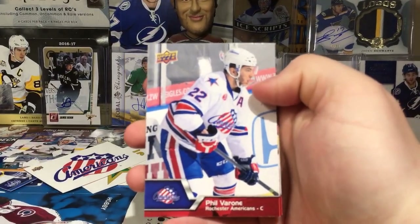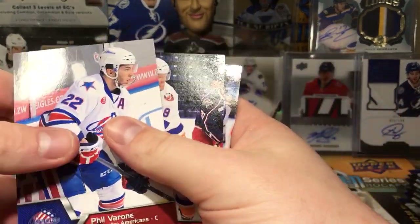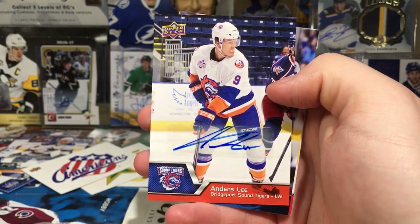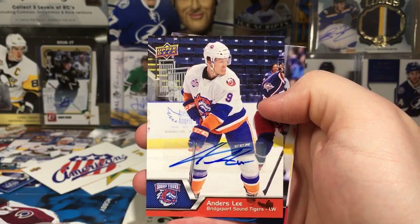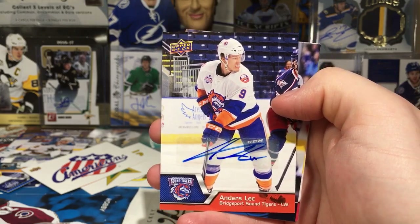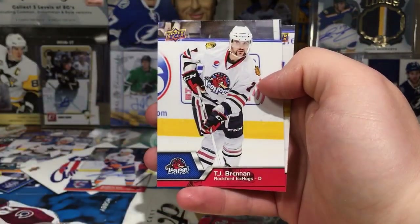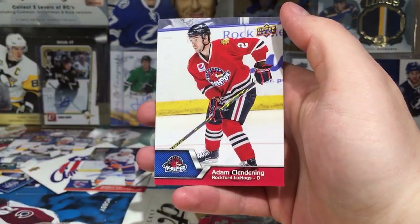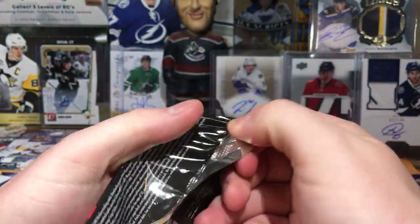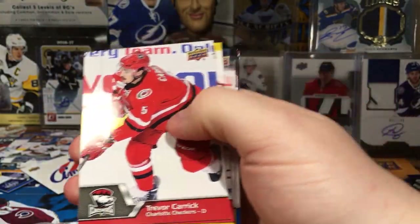Still adjusting my lighting — took like an hour on this stuff. Philip Varone. Anders Lee — this guy is like 30 goals a season, man. That's pretty sweet. I already have an auto of him — an Upper Deck Ice Glacial Graphs. Bridgeport Sound Tigers, really nice card. Josh Leivo, TJ Brennan, Adam Clendening — interesting players. Next pack: Trevor Carrick — that's Sam Carrick's brother.